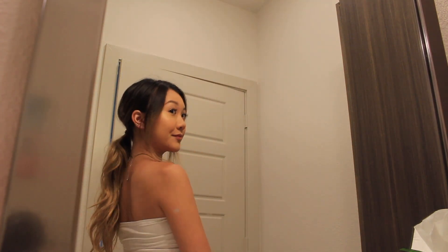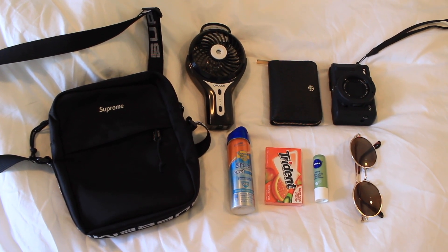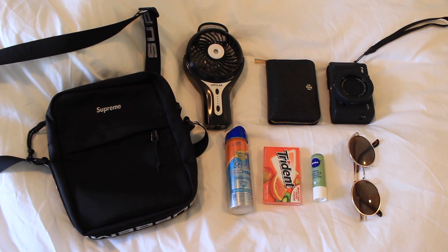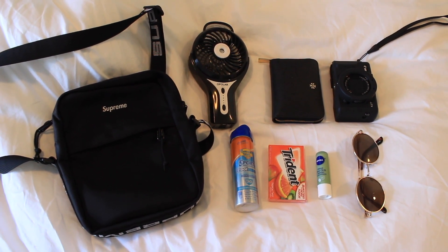Now it's time to pack my bag for the day. Going to Disney, we definitely need our essentials: a little fan for when we wait in line, some sunscreen, some gum, some chapstick, sunglasses, my wallet, and my vlogging camera.